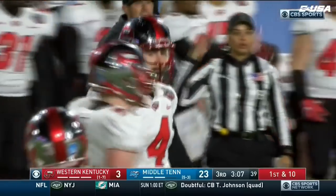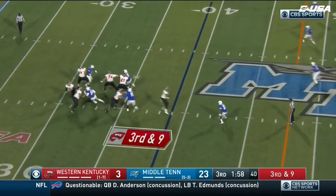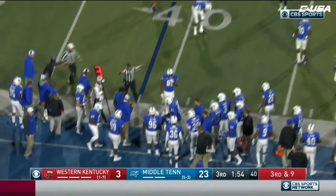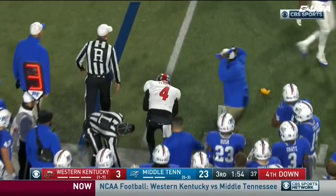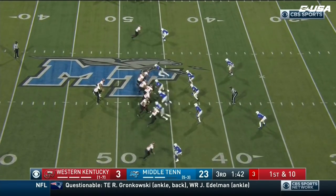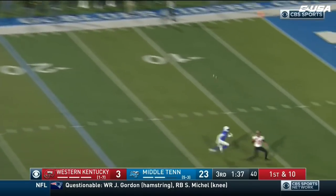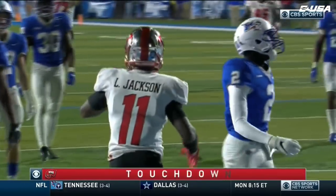Bush makes the tackle but a 29-yard hookup. Dean and Fortenberry at the top of your screen. Render provides the pressure. Eccles pump fake and he's going to take it out of bounds, holding his shoulder. Did he hurt it on a pump fake? Remember, Eccles came into this game with a dislocated shoulder from week one. And because of the penalty with Jordan Ferguson, Western Kentucky has new life in Middle Tennessee territory. He's taking a shot on his first pass and it's caught! Touchdown, Western Kentucky! Lucky Jackson!